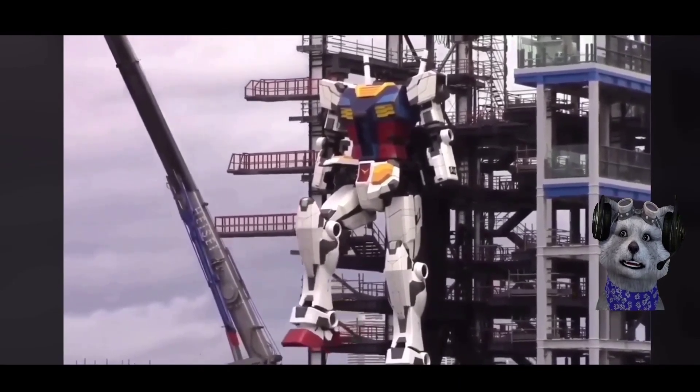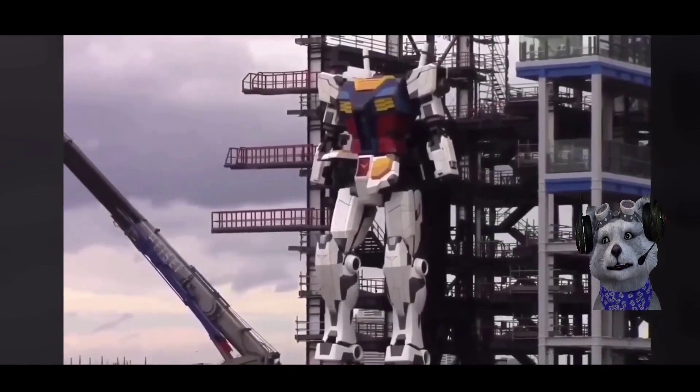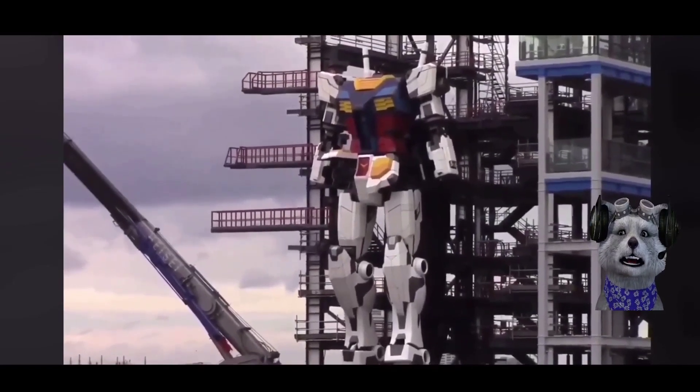The hand is also capable of movement. This video is actually before they installed the head — they are testing the feet here.